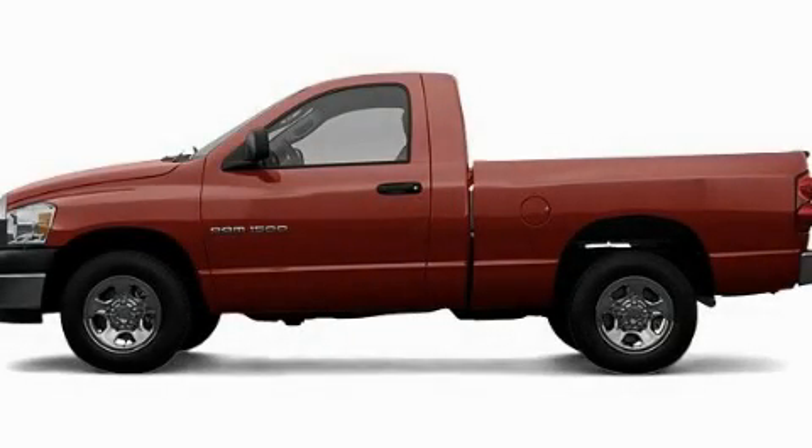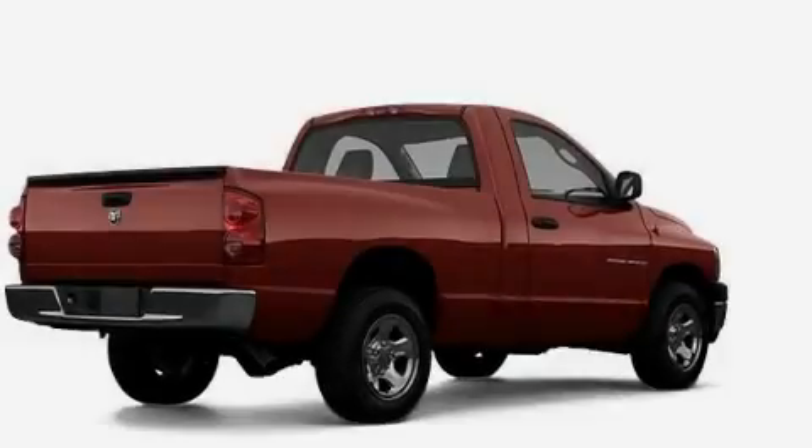This is a 2008 Dodge Ram 1500. Strong, durable, and dependable.